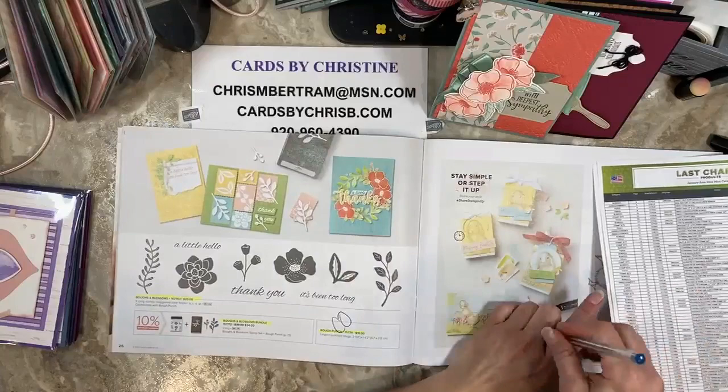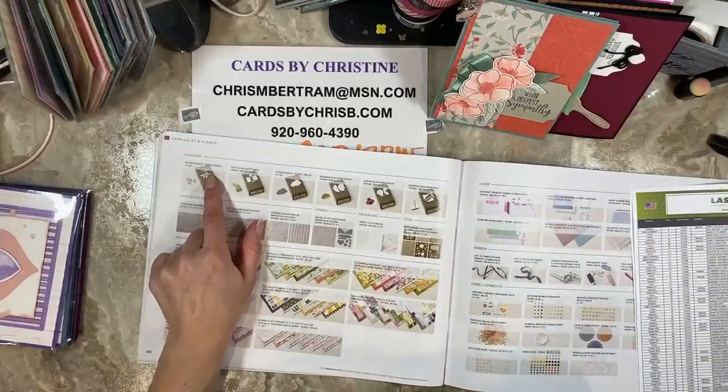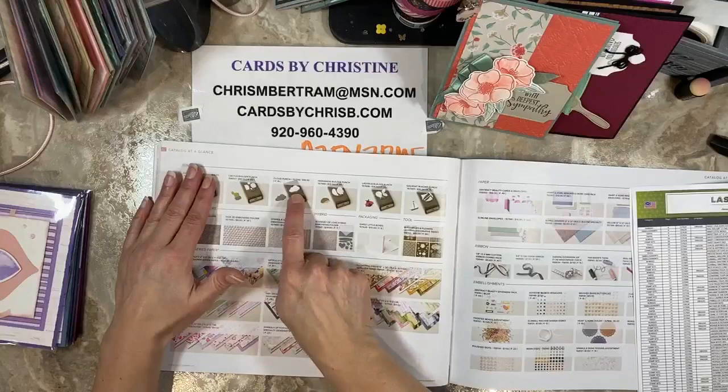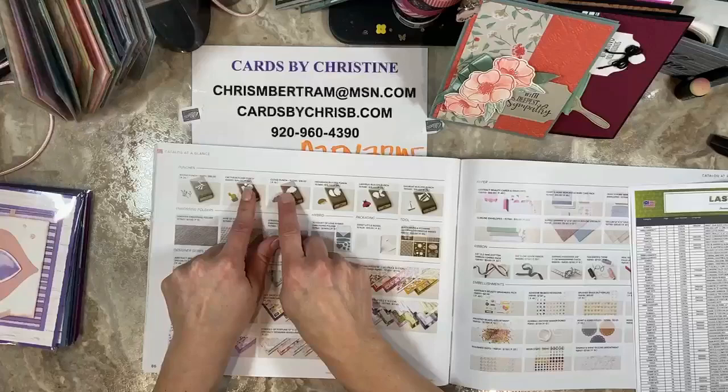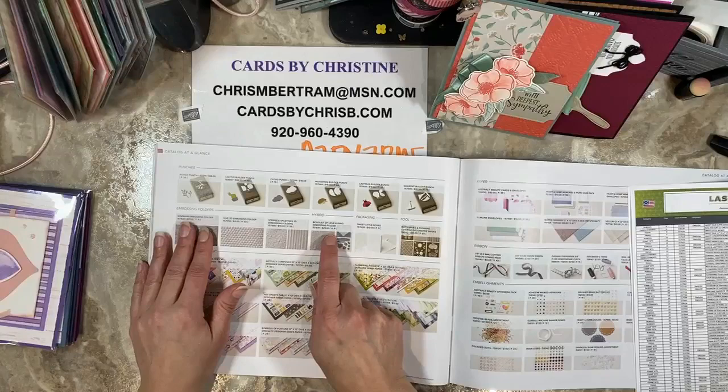The bundle goes away and the stamps are going away, but Diane and I designed cards using this recently and we're so happy it carried over. So the bow punch does carry over. The cloud punch carried over, and the ladybug and the sailboat carried over. The cactus is the only one I think that goes away. So lots of punches carried over. Gingham, hive, stripes and splatters carried over, which was awesome.